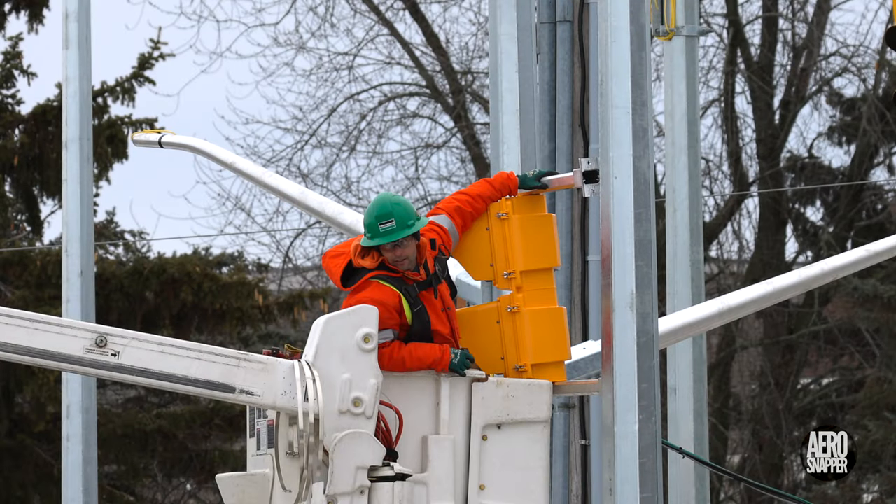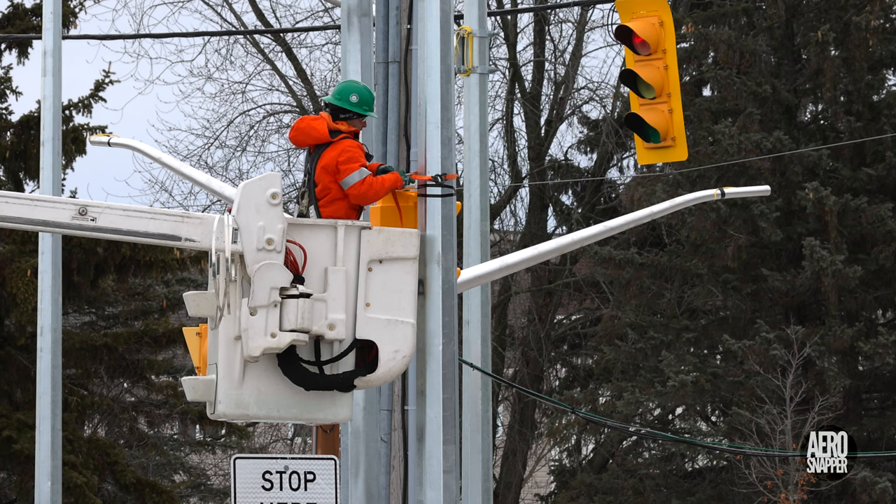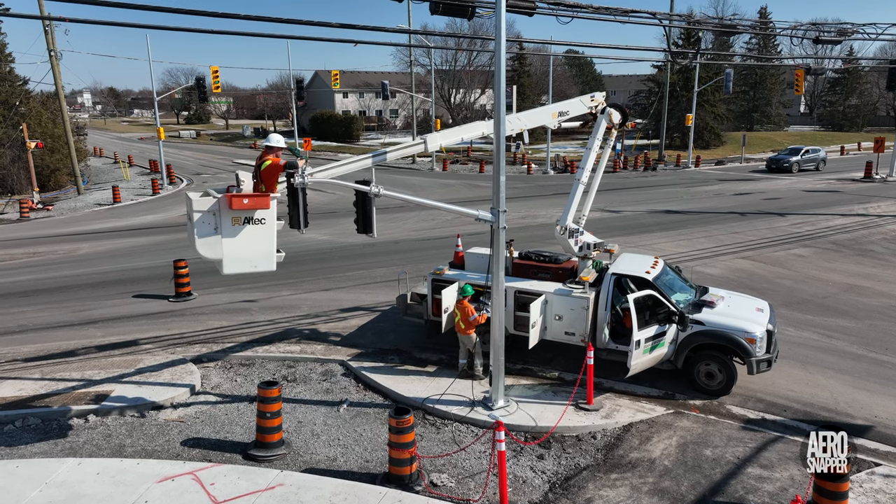Traffic lights are not the only signals to be installed. There are also pedestrian lights and lights to control bicycles.